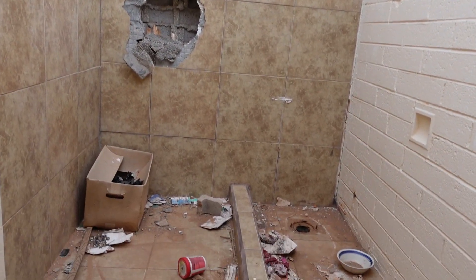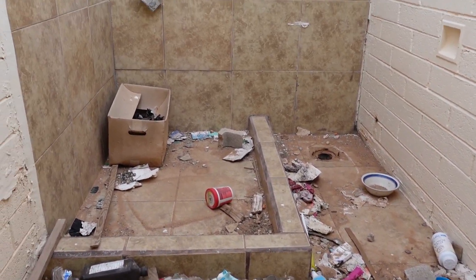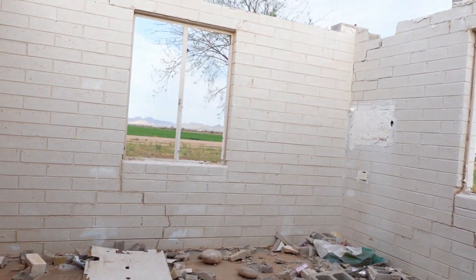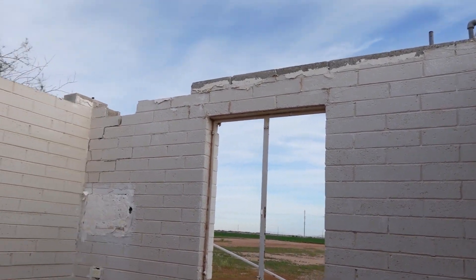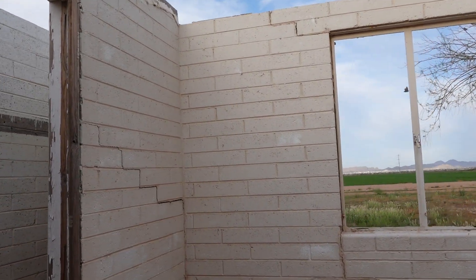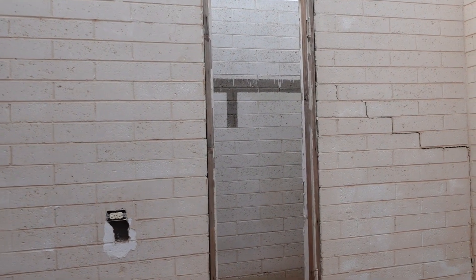Wow, looks like it was a nice bathroom at one time. Marble, tile there. No roof. So that would mean this should probably be a bedroom — lots of windows for a little house. That would be the closet there.